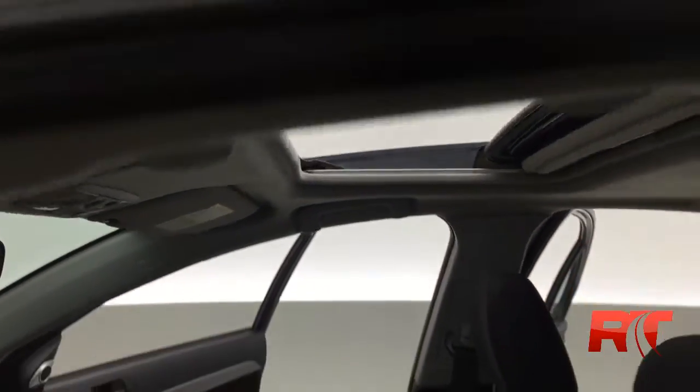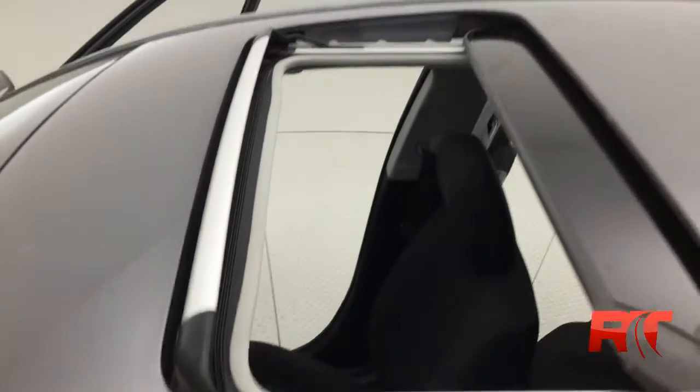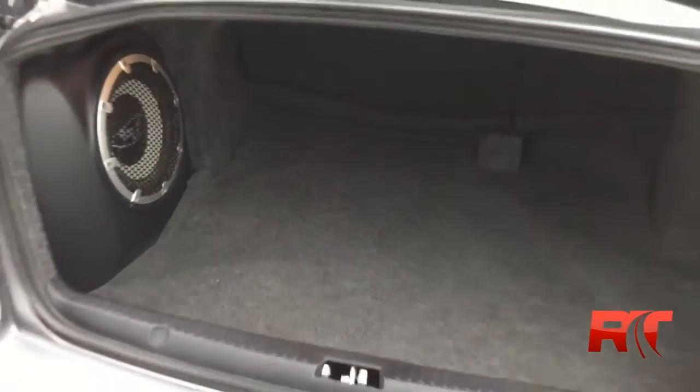Heading on top of the vehicle you do see your sunroof. Heading into the trunk you can see the subwoofer on the left as well as a decent amount of space in this compact vehicle for storage.